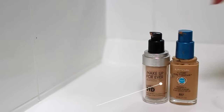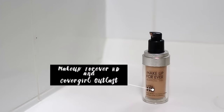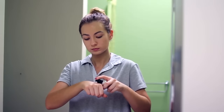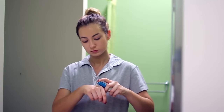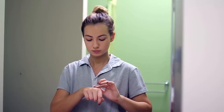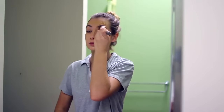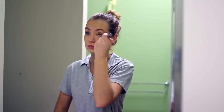Because I'm fake tanned, I'm using two foundations to get the correct color — Make Up For Ever HD and the CoverGirl Outlast Stay Fabulous foundation. I'm just going to be mixing those together, blending it on the back of my hand, and putting it on my face, using the same brush to blend it out.